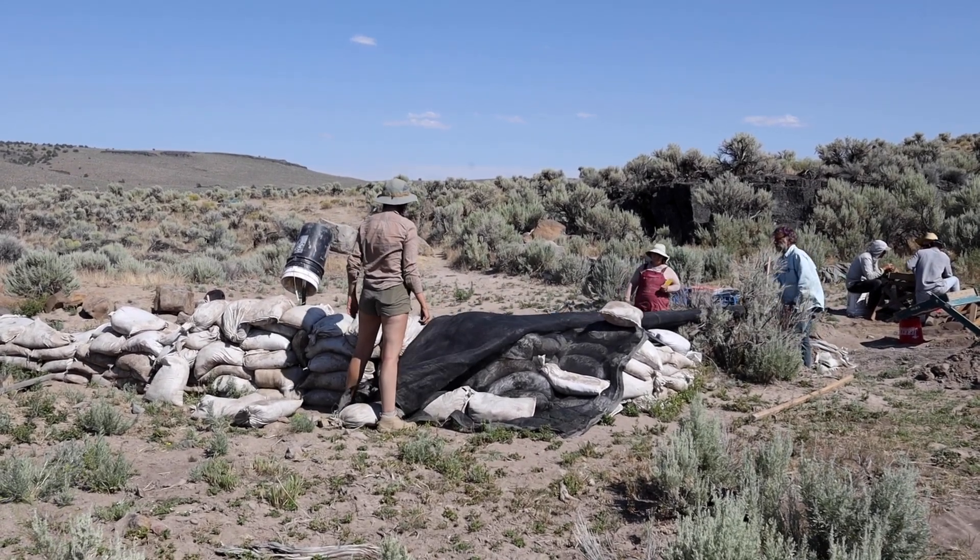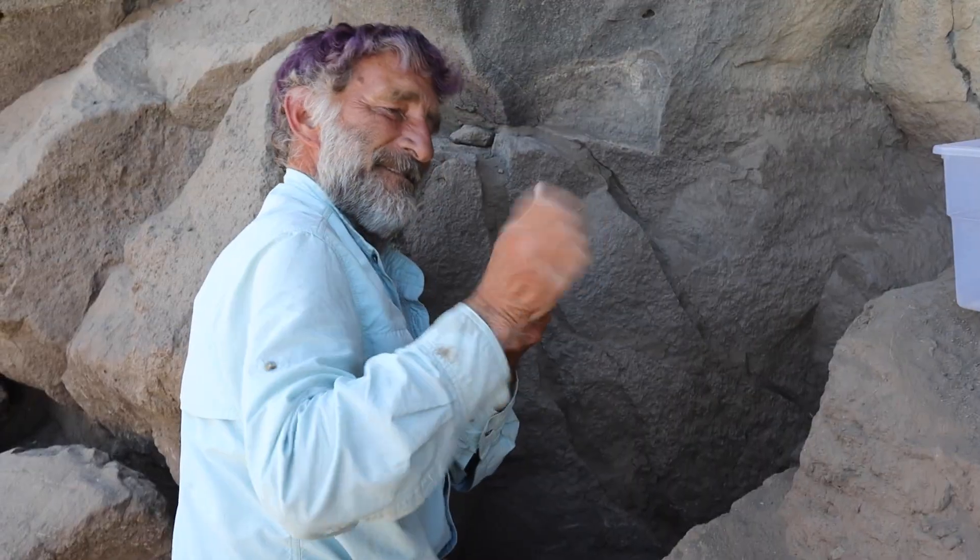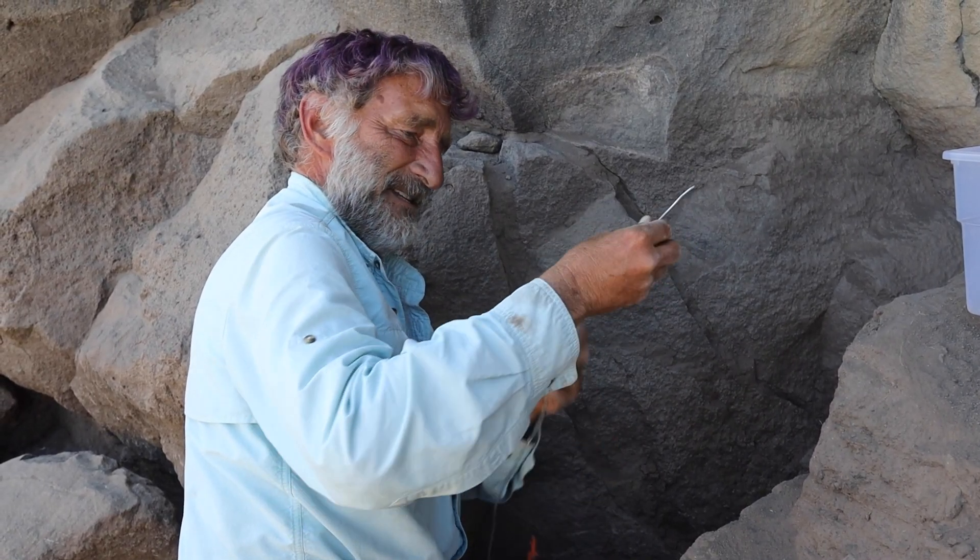But after they reach that stage of development, we start putting them in the deep, very complex excavation units, so that they work on some of the best archaeology and the most complex and difficult settings they'll probably experience in their lifetimes.